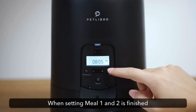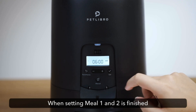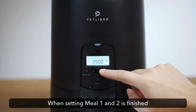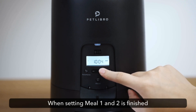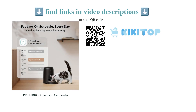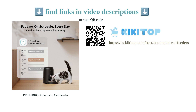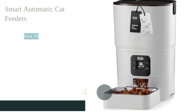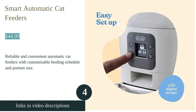The battery-operated design provides flexibility and convenience with a 180-day battery life. While there are some programming and portion size issues reported by customers, overall the Pet Libro automatic cat feeder offers great quality and a sleek design. It's a reliable and consistent feeding solution, perfect for busy pet owners and travel.